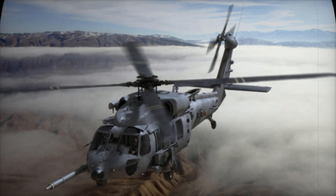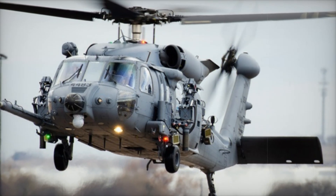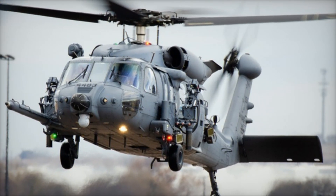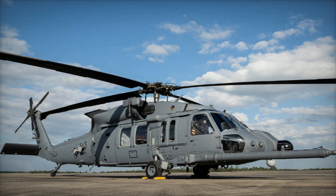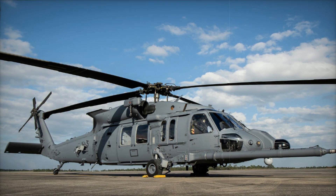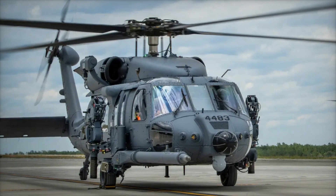The Jolly Green name carries a legacy of excellence, honoring the HH-3E Jolly Green and HH-53 Super Jolly Green helicopters, which played critical roles during the Vietnam War. This new generation of helicopters is built to carry that tradition forward, setting a new standard in combat search and rescue operations.